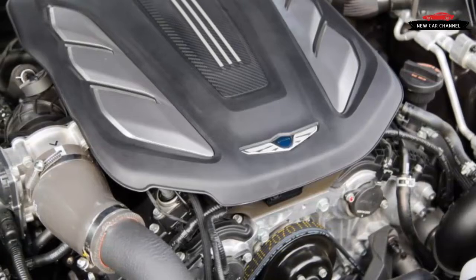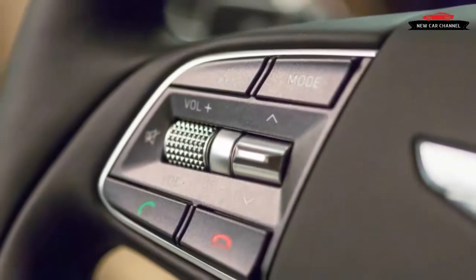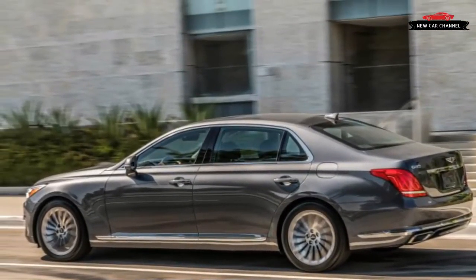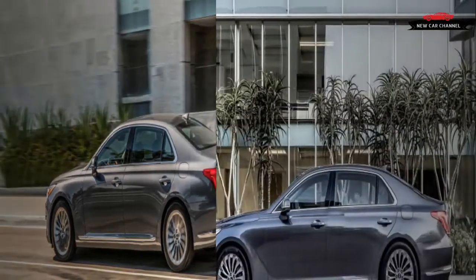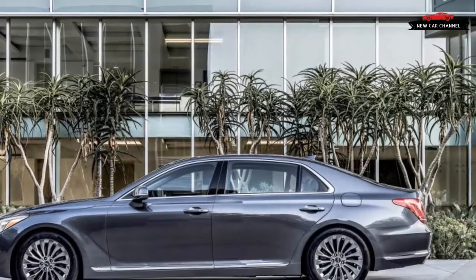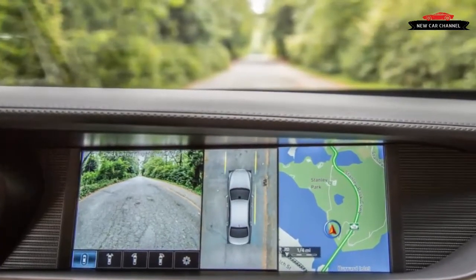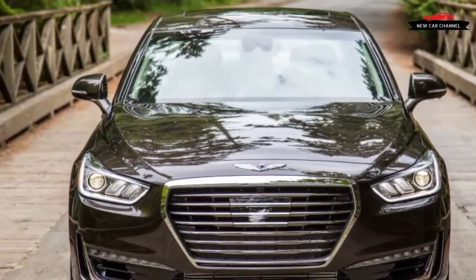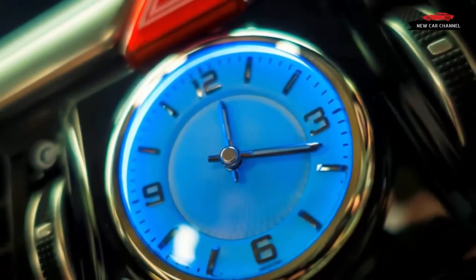The bulk of our mostly highway driving was spent in the 3.3T Premium model, which features Hyundai's latest iteration of the direct-injected Lambda V6. Updates include the addition of twin turbochargers, along with downsizing to 3.3 liters of displacement from the naturally-aspirated version's 3.8. While not as silky as BMW's turbocharged inline-six, the G90's base V6 engine is generally smooth and subdued, producing a hearty 365 horsepower at 6,000 RPM. More importantly, its 376 lb-ft of torque from 1,300 RPM affords whip-snap throttle response and satisfying thrust with every provocation of the accelerator pedal.